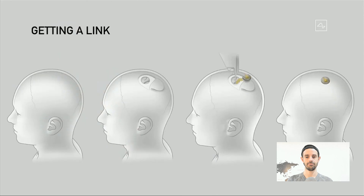Essentially, you open a piece of skull, remove about a coin-sized piece, and then the robot inserts the electrodes. The device replaces the portion of the skull that was removed, and we close that up. Then you can just walk around right afterwards. It's pretty cool.